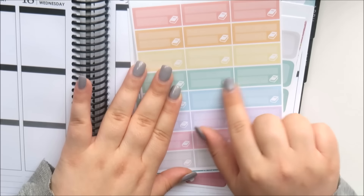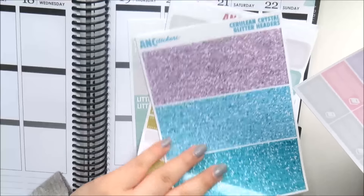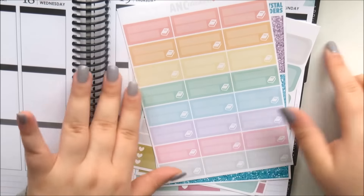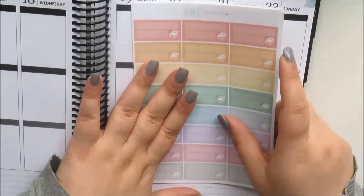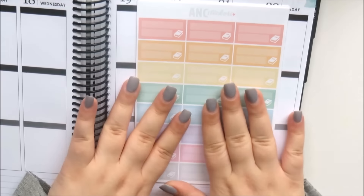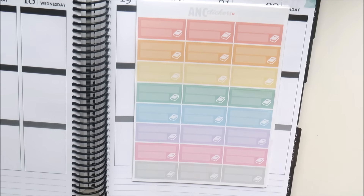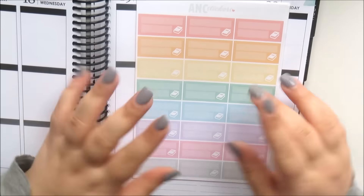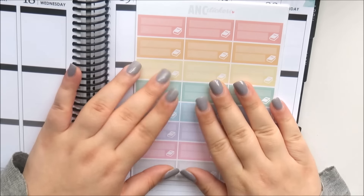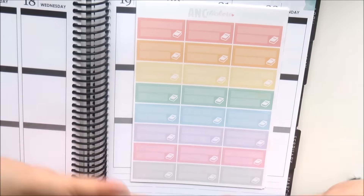I also got some stickers with a laptop on them but she forgot to send them, so I messaged her on Etsy — and whenever you message her she answers within seconds, so her customer service is amazing. I'll put a note in my next order to include that. So that's my haul — a pretty short one because I've been trying to control myself with sticker orders. I really hope you enjoyed this video — check out GP Sticker Studio and ANC Stickers, links are below. Please like, subscribe, and follow me on Instagram at Universal Scribbles. See you in my next video!